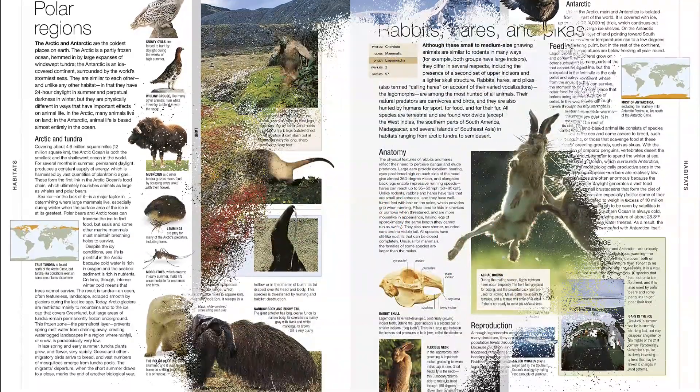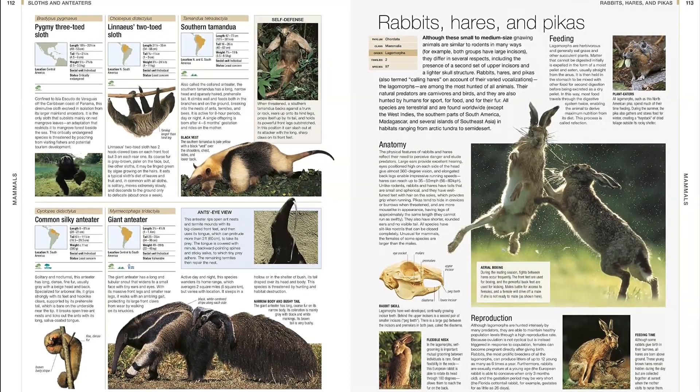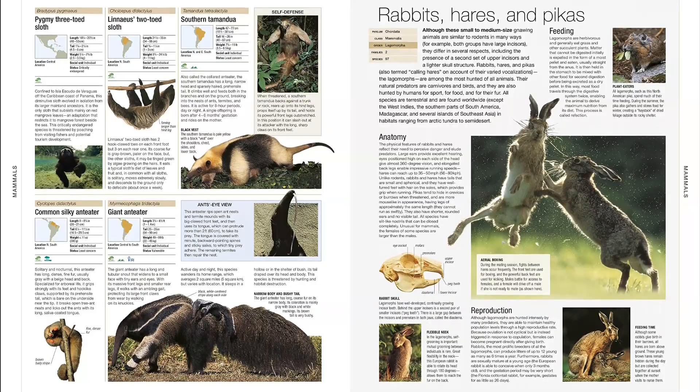Written by 70 natural history specialists, each animal species comes with a description, photo, distribution map, and statistics, including its conservation status.